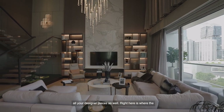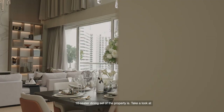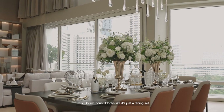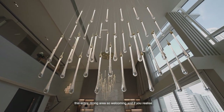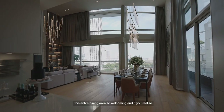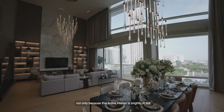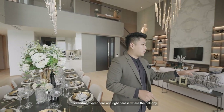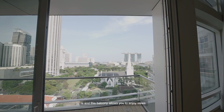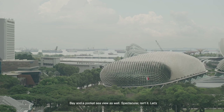Right here is where the 10-seater dining set of the property is — so luxurious, it looks like it came straight out of the Palace of Versailles. What I really love is the designer lighting that makes this entire dining area so welcoming. The living hall as well as the dining area is extremely bright, not only because the interior is brightly lit, but also because there's plenty of natural lighting flooding in. Right here is where the balcony is, allowing you to enjoy views of the Esplanade, Marina Bay, Marina Bay Sands, Gardens by the Bay, and a pocket sea view. Spectacular!